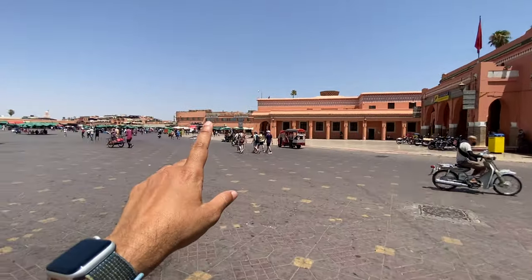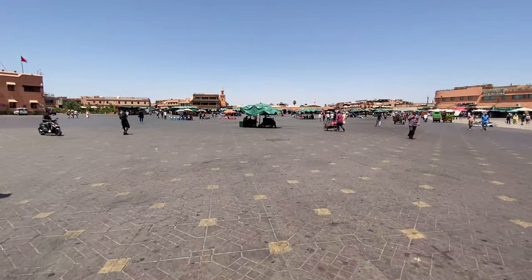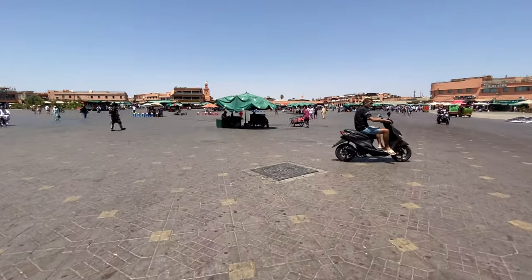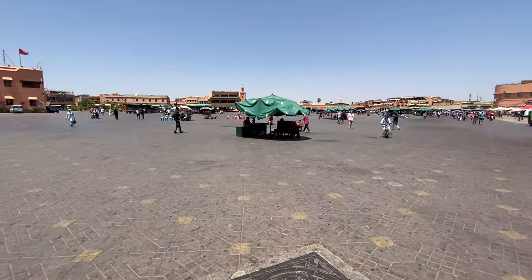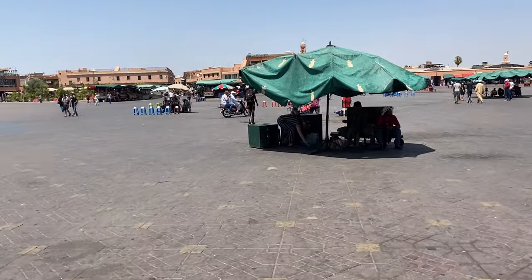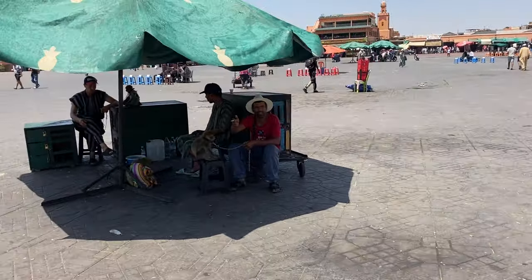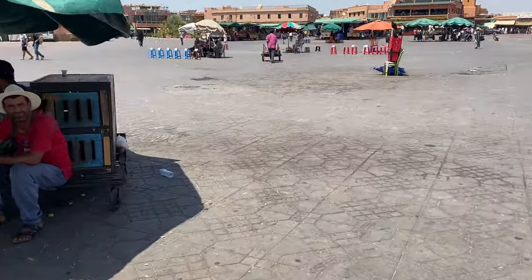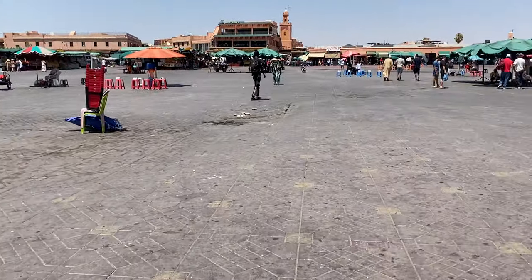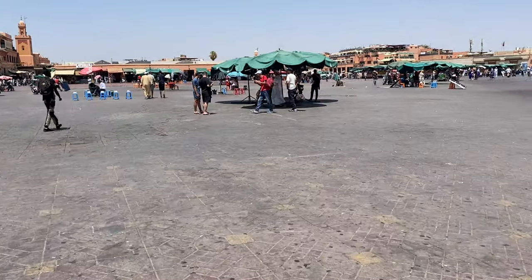I'm now entering further towards the square. You can see very different shades — a few of them are henna artists who will not be disturbing me, but a few others will. Let me zoom in from quite far away. This is an area where they are playing with monkeys. If I don't pay they won't allow me to come close, or rather they will throw the monkeys in front of me, which I am not willing to do.